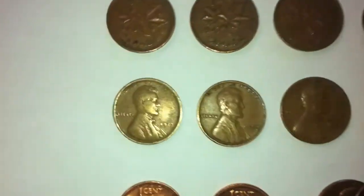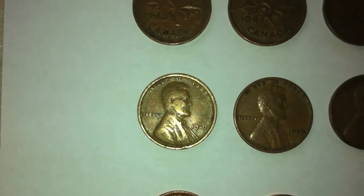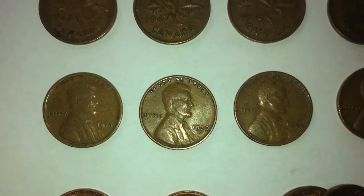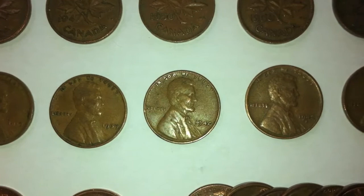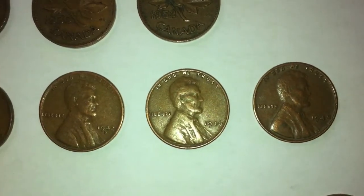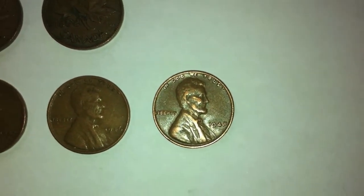We were also able to get six American wheat cents, and we've been doing pretty well with our pre-1940 wheat cents. The first one here is from 1919 — really happy to get such an old one. Then a nice condition 1939, a 1940, a 1942-D, a 1946, and lastly a 1948. So six wheat cents total.